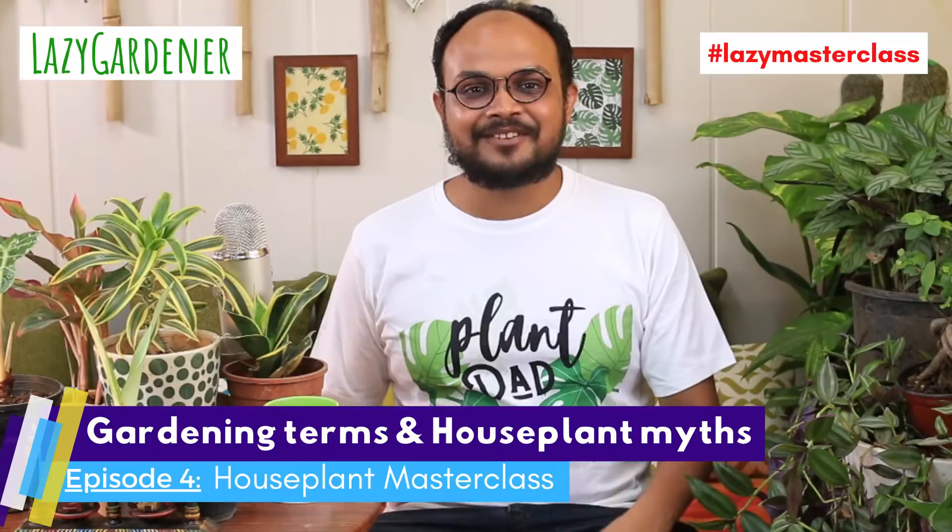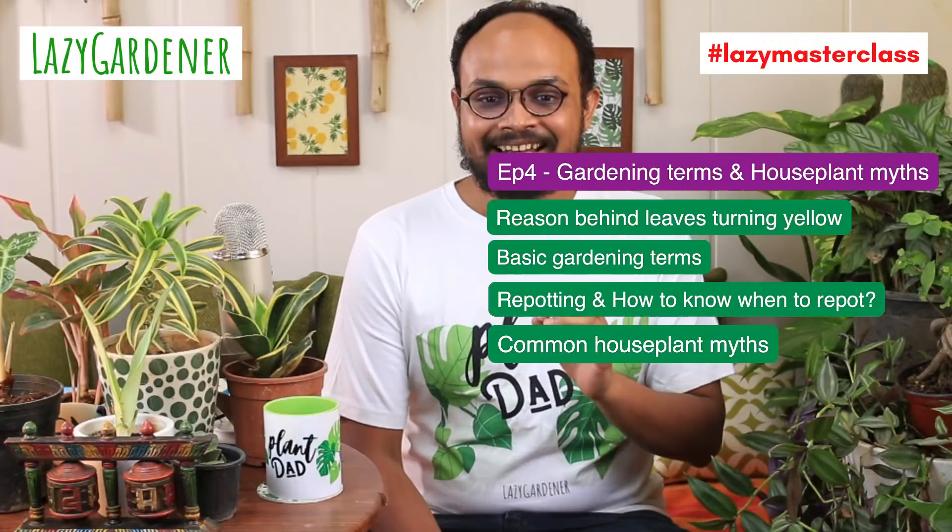You're watching Houseplant Masterclass, and this is Episode 4. It has been 4 weeks and in today's episode we're going to talk about some things which are really interesting and very important. To begin with, I'll talk about the yellowing of leaves — why yellow leaves happen in plants. This is one of the most common questions I get, and the fact that I'm not able to answer with one simple tip is what we'll discuss today.